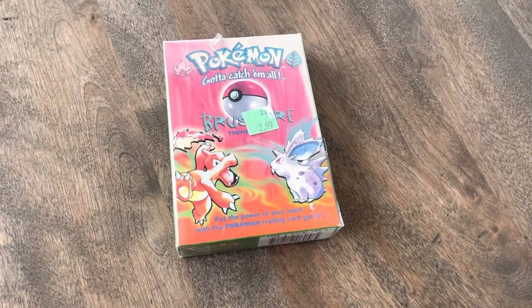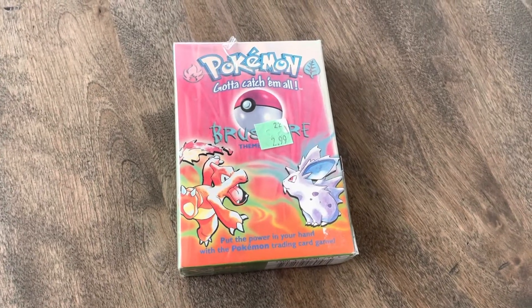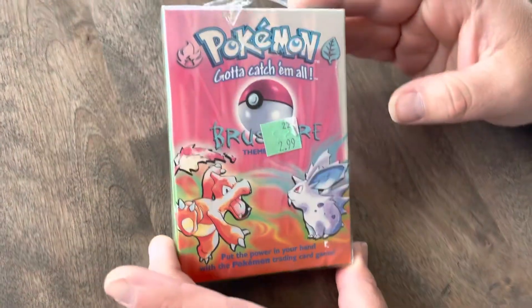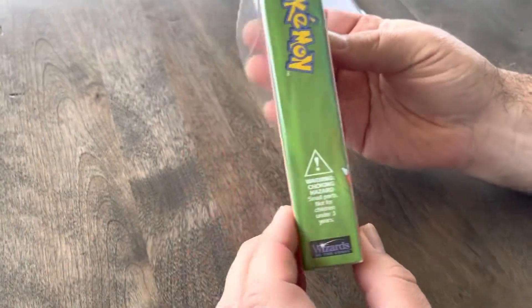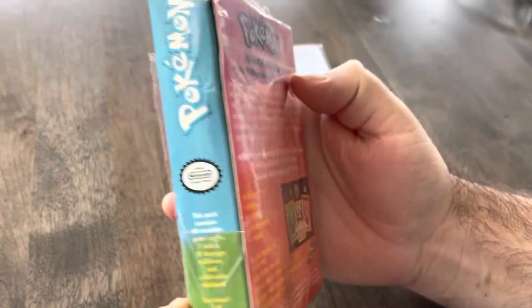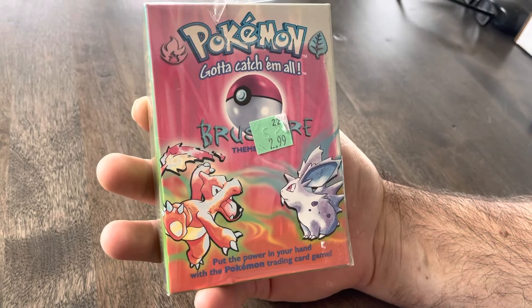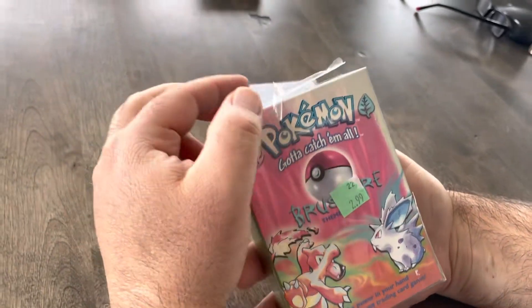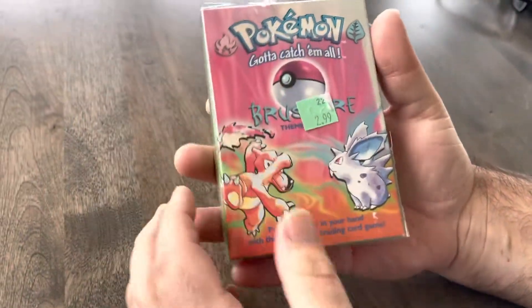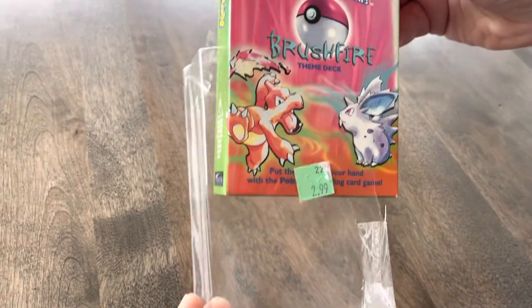Welcome back to another Part-Time Collector video. Today we're opening something really cool: an old 1999 Brushfire theme deck. Just a quick heads up, sorry if you hear any dogs in the background — they are big Pokémon fans and always whine when they hear us doing a video. This is a very old product, and the little sign on the front says it used to sell for $2.99, which is a crazy price back in the day.